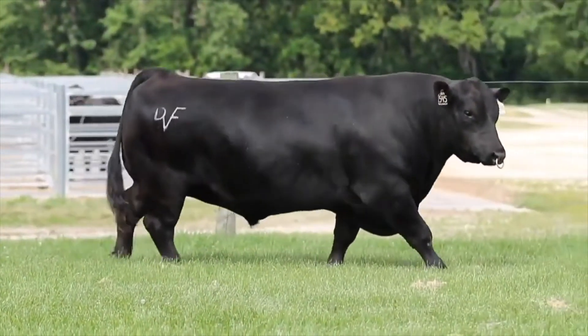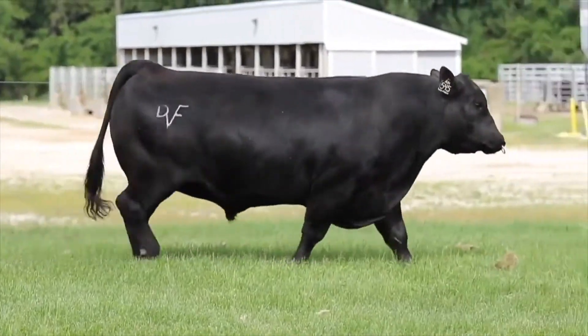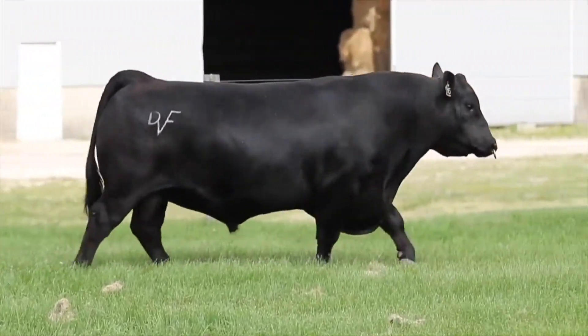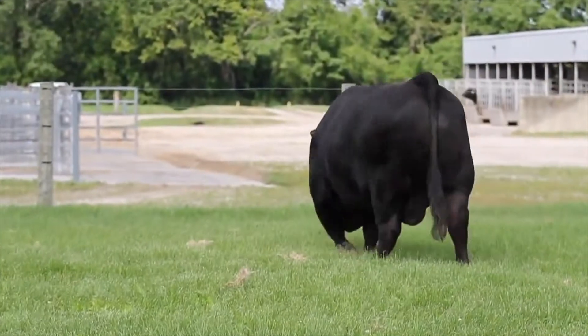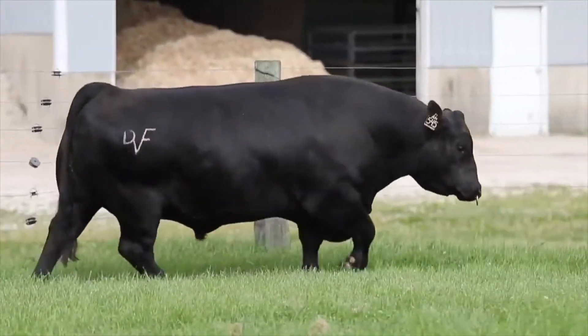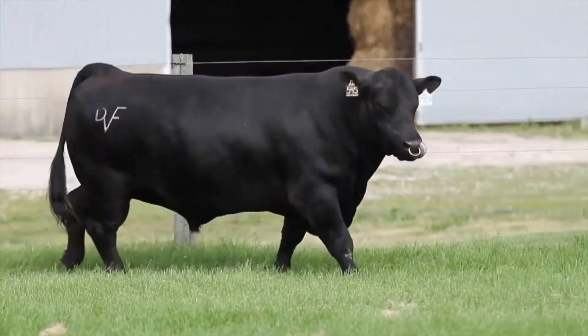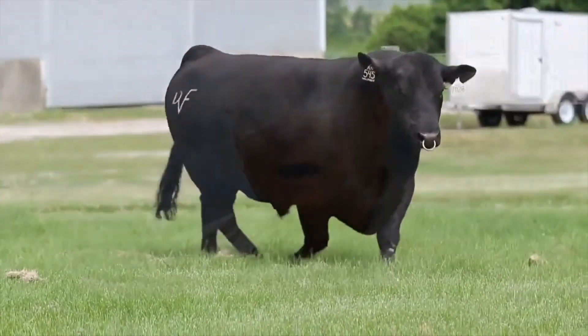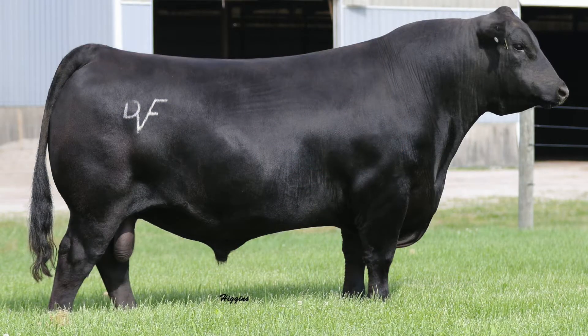Growth Fund gives you that extra punch, power, and really good structure and phenotype. But Wall Street adds some things that Growth Fund doesn't have. Wall Street adds marbling — he's a higher marbling bull. He boosts you a little higher on Dollar C. He adds tremendous depth of body. The females are really soft-middled, deep broody cows, and the bulls still perform really well. Genetically they're not that far off, but when you see the cattle there are some differences. If you like those deep-ribbed, soft-made cattle, you're going to love the phenotype and function of Wall Street.